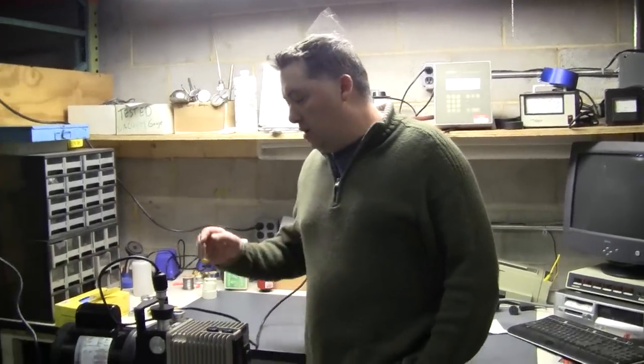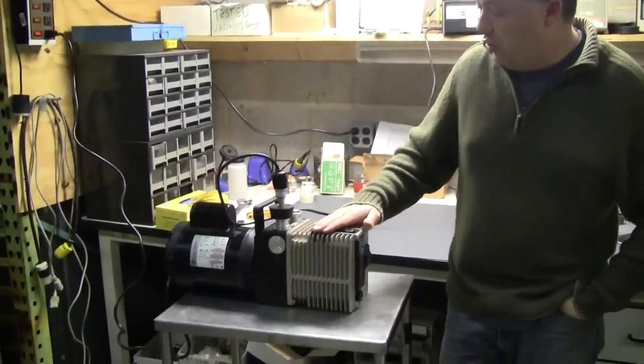Hi, this is Michael Macau from Hitech Trader in Mt. Holly, New Jersey. Today's discussion is used vacuum pumps.